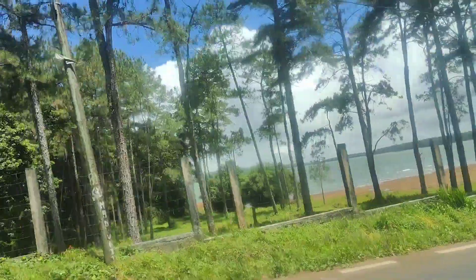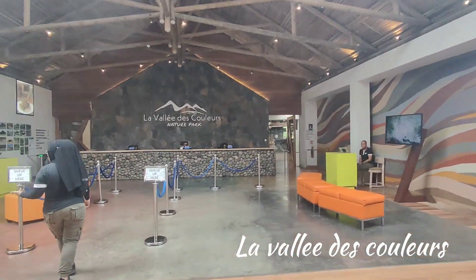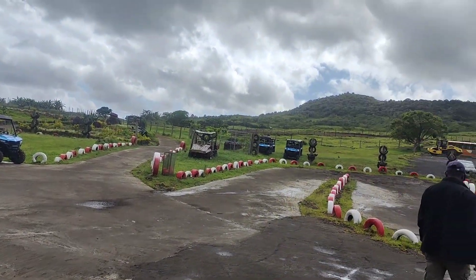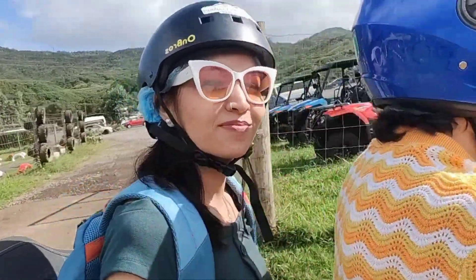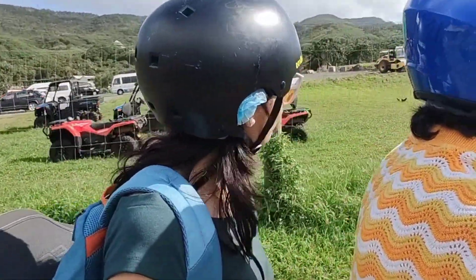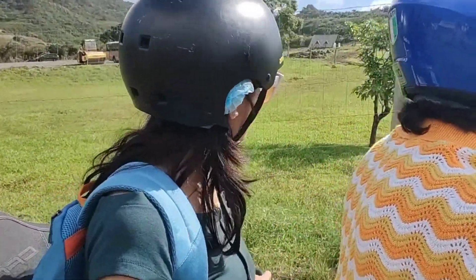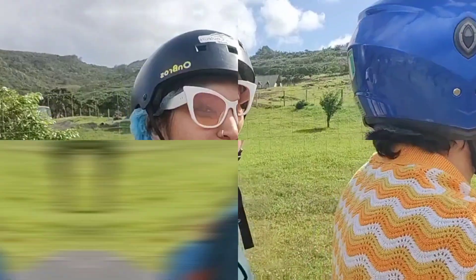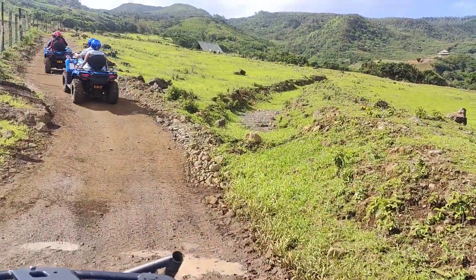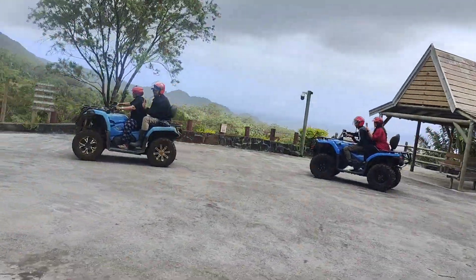Our third destination was La Vallée des Couleurs nature park, which offers many adventure activities like zip-lining, hiking, trekking, quad biking, and safari. We booked the quad biking activity, which takes you through the nature park covering many attractive points along the route. The track is quite adventurous — sometimes rocky, sometimes muddy, sometimes smooth. Look at this beautiful sight along the quad bike track — the views from the entire route are amazing.